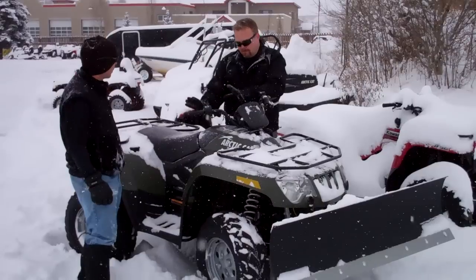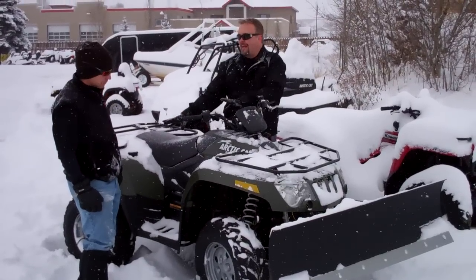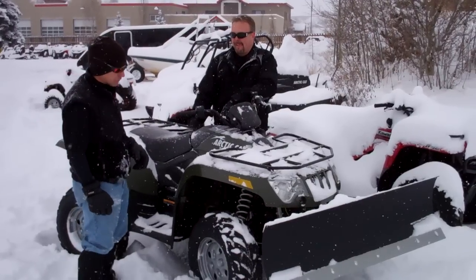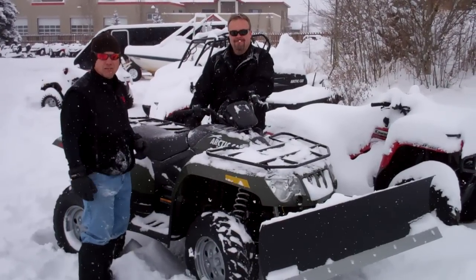Does that 500 have plenty of power for plowing? Plenty. You'll run out of traction way before you run out of power. It sounds to me like this is the perfect machine for somebody who wants to take care of their drive here in the mountains.